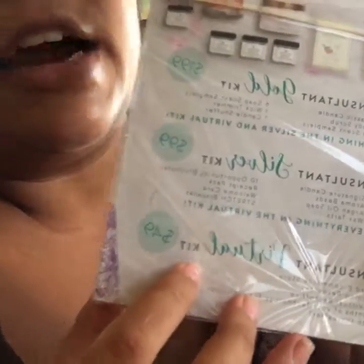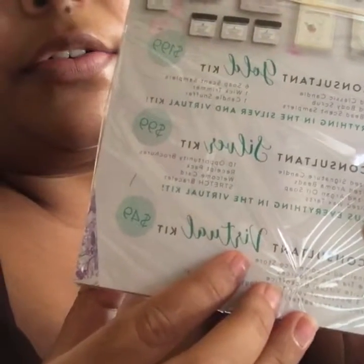They also have the silver kit which is $99, and the virtual kit which is $49. I got some order forms, so whoever wants to order but can't order online, they can just order through me. And this is just a little note to me that says 'Start your future today — training sponsors,' which is cool.